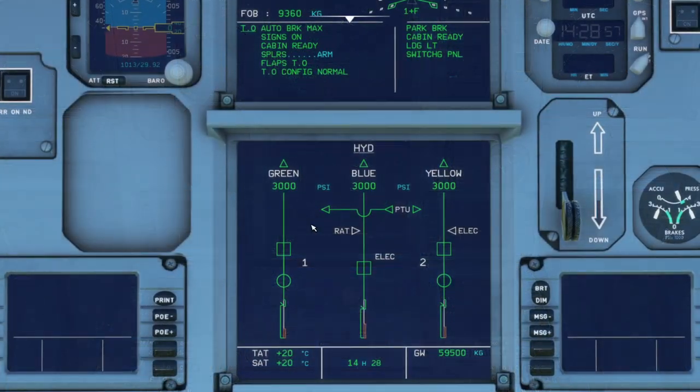It provides hydraulic pressure. Without it, nothing can be controlled. That's why three hydraulic systems were created for redundancy in case any one of them failed. You have the systems labeled green, blue, and yellow, which provide 3000 psi and will display amber if the pressure is less than 1450 psi.